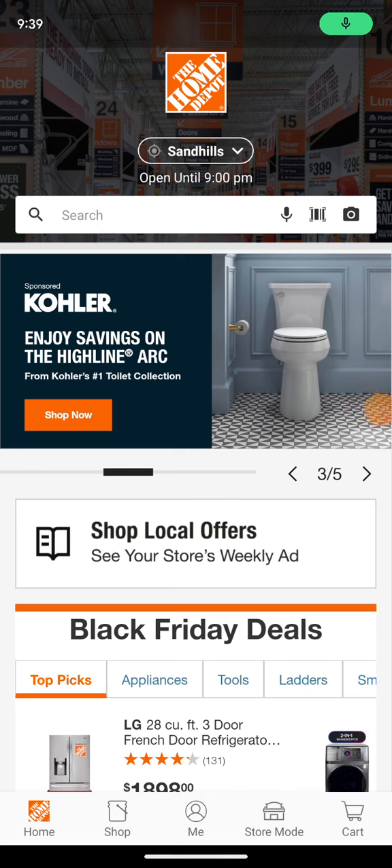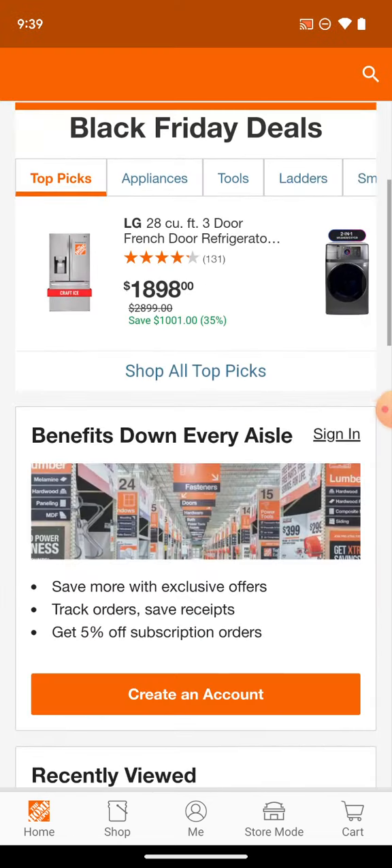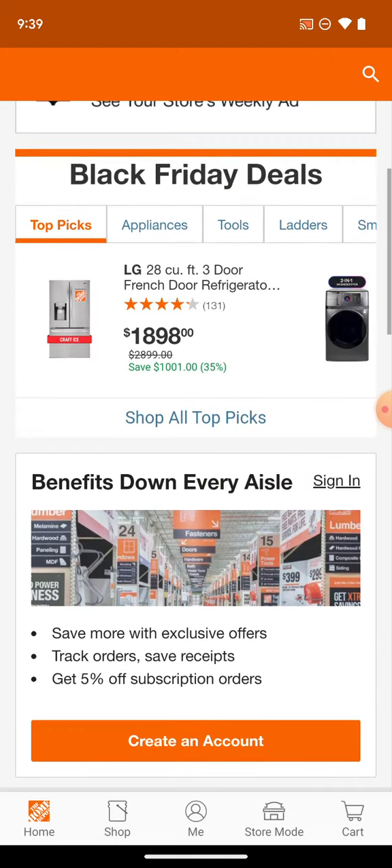I couldn't find any other deals, so what I might do is post another separate video about that one deal in particular — the 6Ah and 8Ah batteries — since it's kind of at the end of this very long video. I'll include it at the end of this video like I just did, and then I'll post a separate video on my other phone where you can see exactly what I'm talking about. Peace.